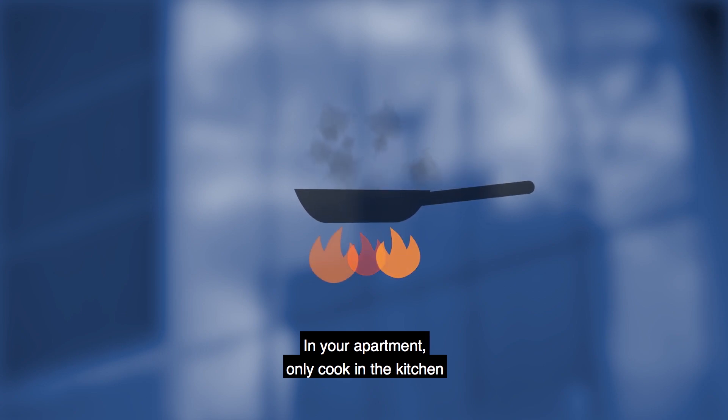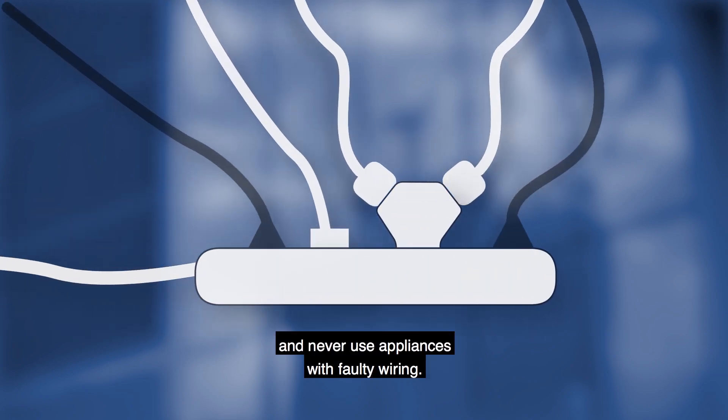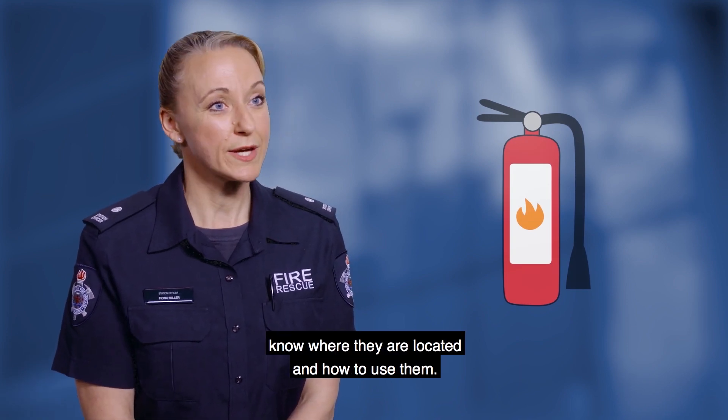In your apartment, only cook in the kitchen and never leave your cooking unattended. Don't overload power boards and never use appliances with faulty wiring. If you feel capable of using a fire extinguisher in the event of a fire, know where they are located and how to use them.